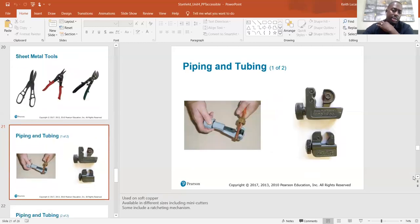Piping and tubing tools — used on soft copper, available in different sizes including mini cutters; some include a ratcheting mechanism. What they're talking about is tubing cutters — these are what we use to cut our copper tubing. This larger one has the ratchet action where instead of constantly turning the knob, you push the wheel up to the copper and gradually tighten it as you go around to cut it.